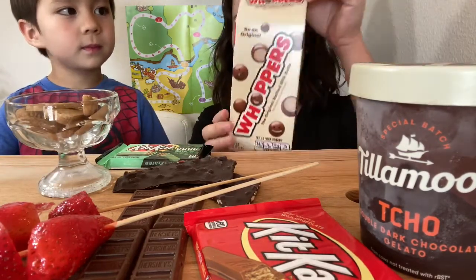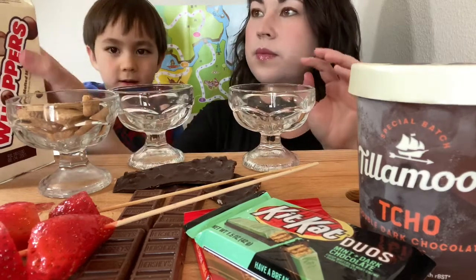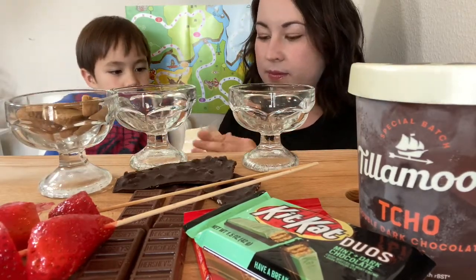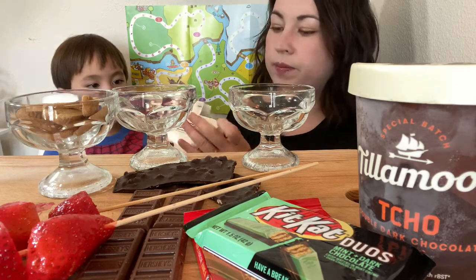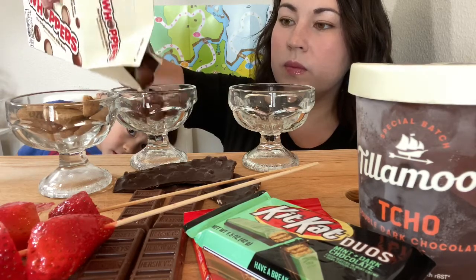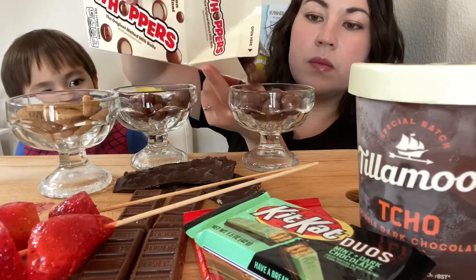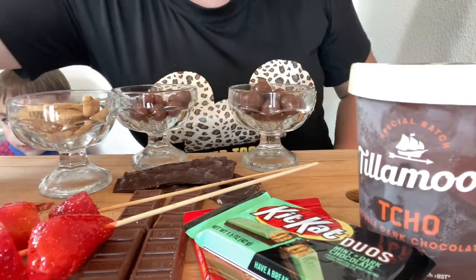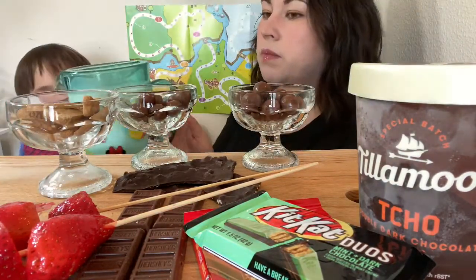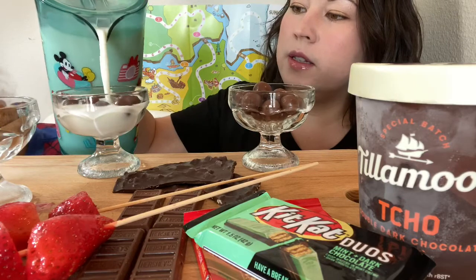We're gonna start with this — it's a good sound. We also have some milk that we're going to pour in here. I heard that it's very good, very yummy like this.